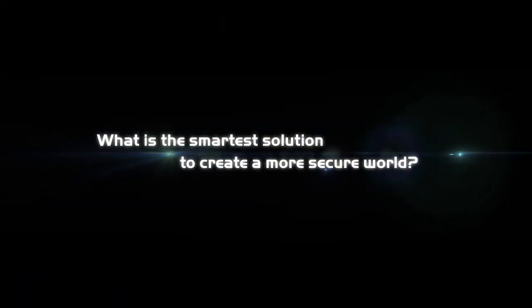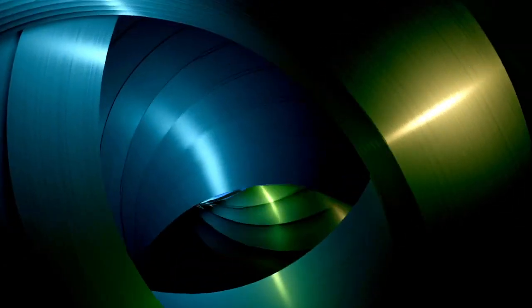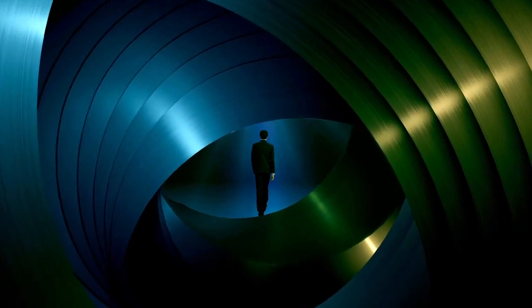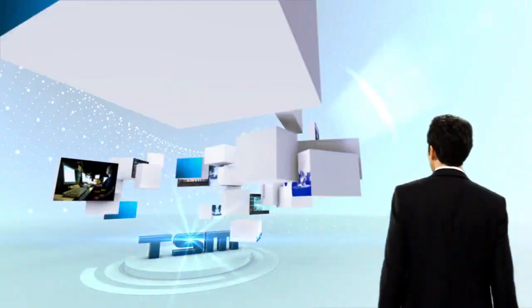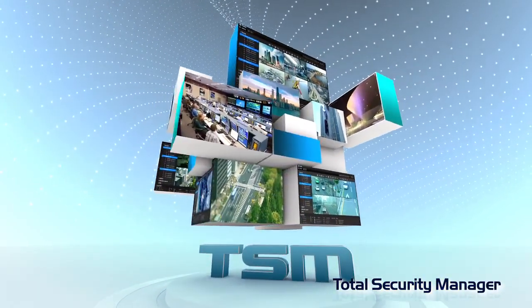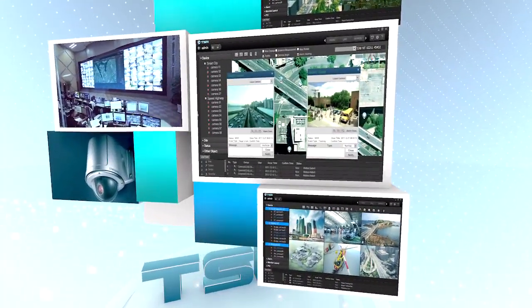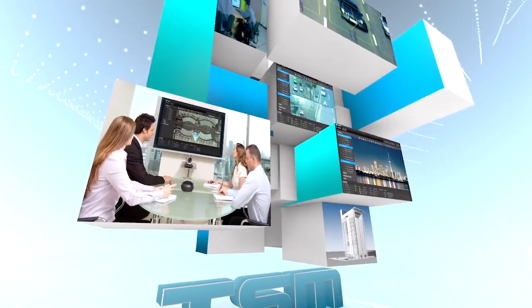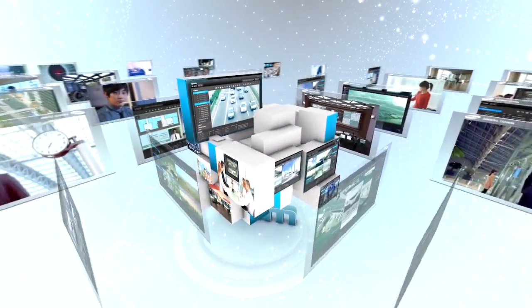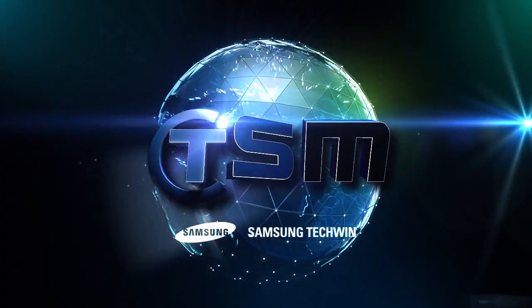What is the smartest solution to create a more secure world? Introducing a video management platform of enterprise level that provides infinite scalability and flexibility — a common operating platform which allows simple interfacing with various subsystems, and a fully integrated security platform with smart answers for any application. TSM from Samsung TechWay.